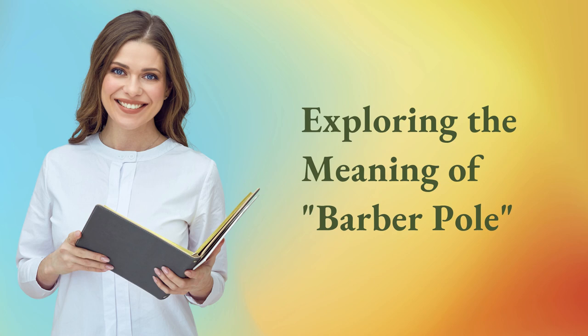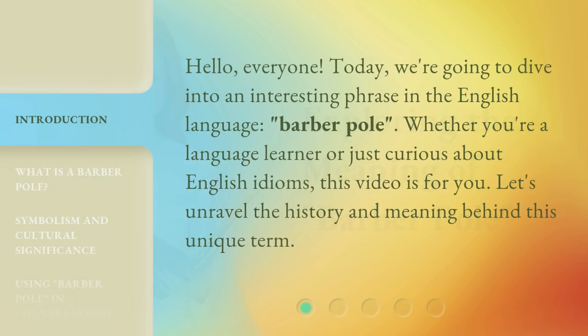Hello, everyone. Today, we're going to dive into an interesting phrase in the English language, Barber Pole. Whether you're a language learner or just curious about English idioms, this video is for you. Let's unravel the history and meaning behind this unique term.